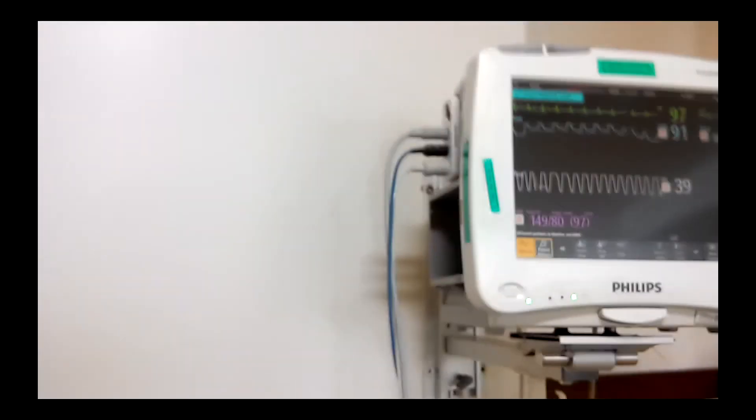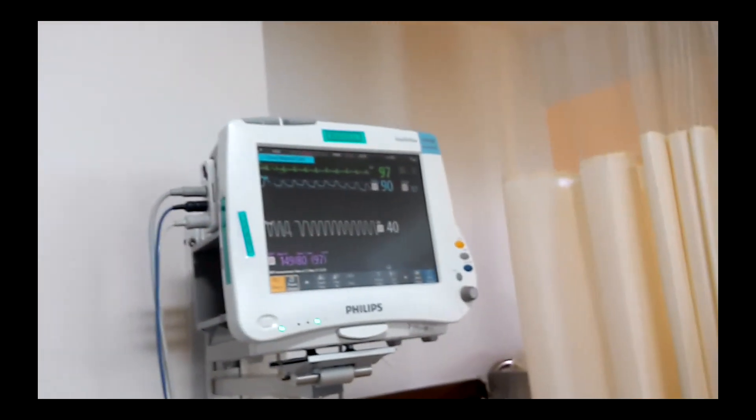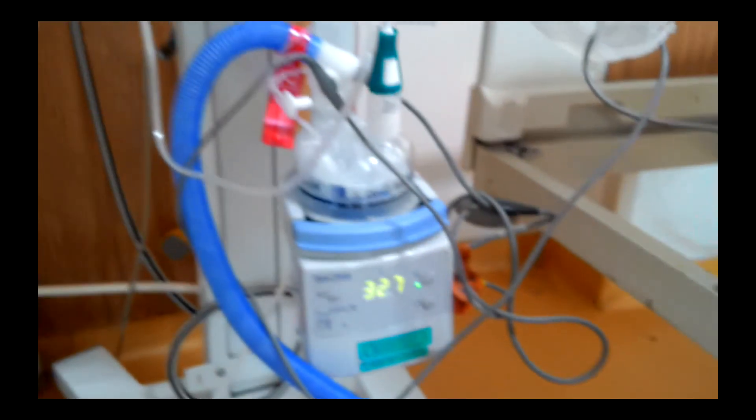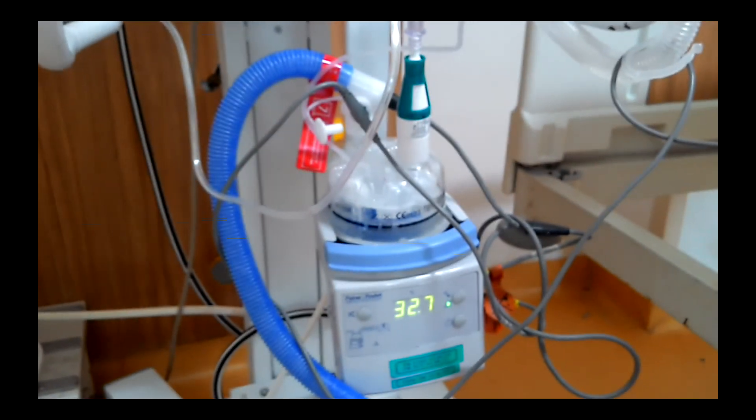So basically, high-flow nasal cannula provides humidification. Also, it permits constant oxygen delivery even with high inspiratory flows from intense respiratory efforts. Also, there is a nasopharyngeal dead space washout which reduces the dead space.